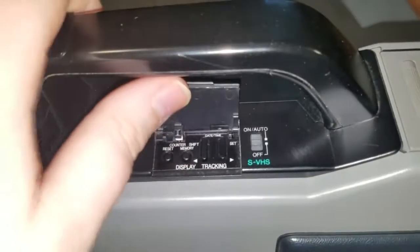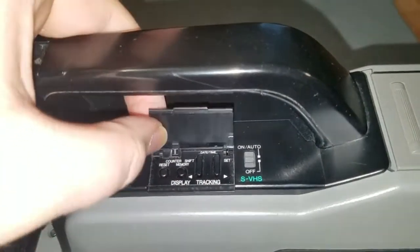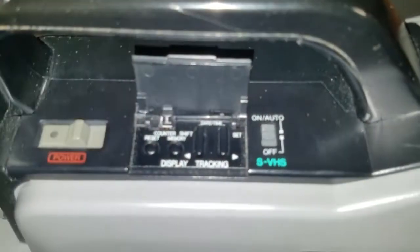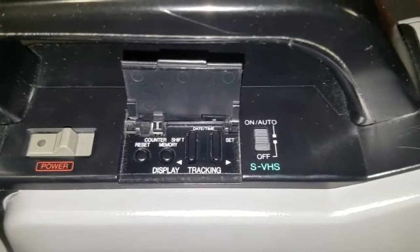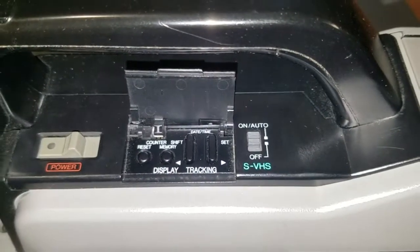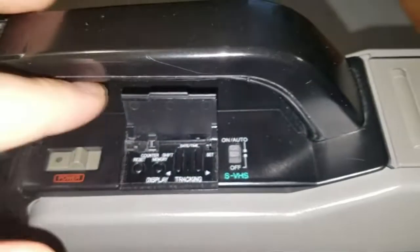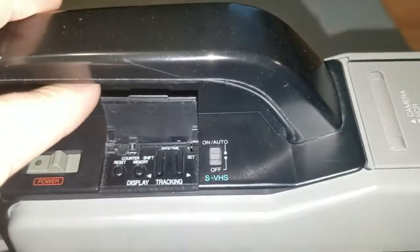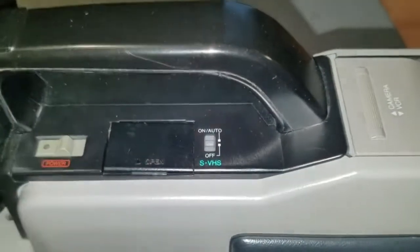Under this door — and the only thing wrong with this camcorder is this door is a little bit broken — there are controls for the tape counter and tracking. This thing has automatic tracking, but if you want to manually track the tape you're playing, which might be useful if you're playing a tape that wasn't recorded on it, that could be useful.